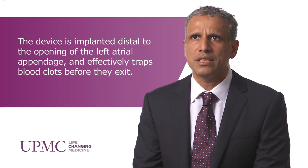The procedure typically takes about an hour or an hour and a half and is done under general anesthesia, subsequent to which the patient is monitored for a short time in the hospital and discharged home.